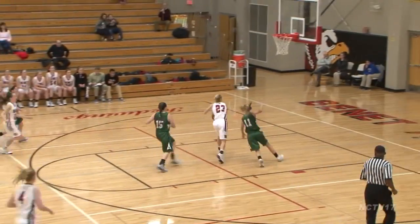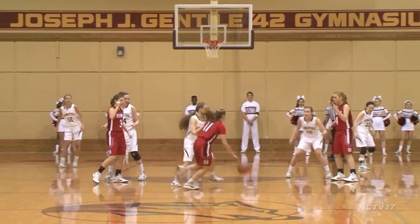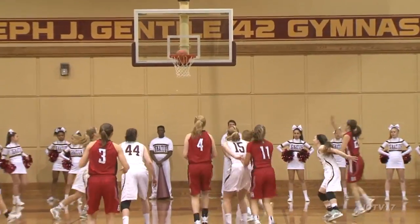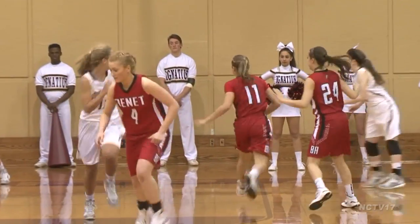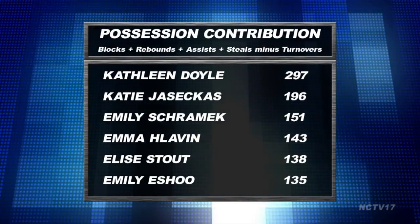and 3 steals per game. But a true point guard not only gets teammates like Emily Schrammick and Emily Eshoo involved, but also does not turn the ball over. Coach Joe Kilbride has been tracking a stat he calls possession contributions this season. Essentially, you add a player's blocks, rebounds, assists, and steals numbers, then subtract that number by the number of turnovers the player has.